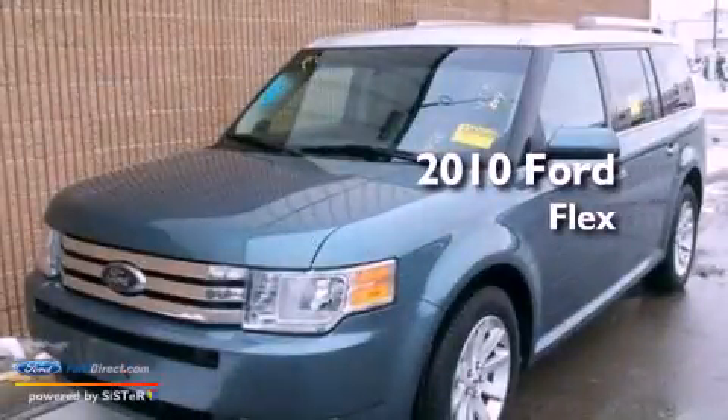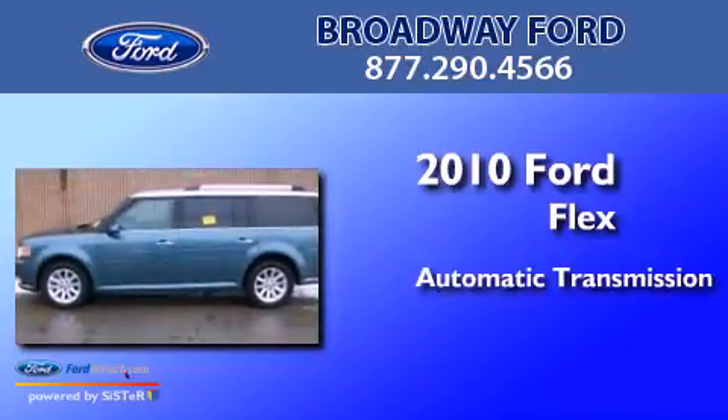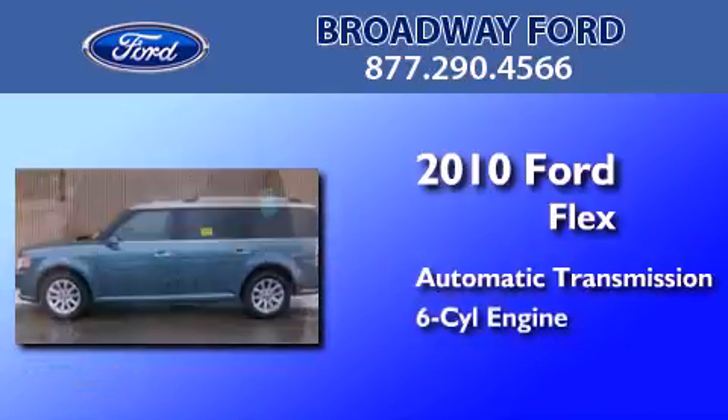This is a 2010 Ford Flex. This crossover has an automatic transmission and a 3.5-liter V6.